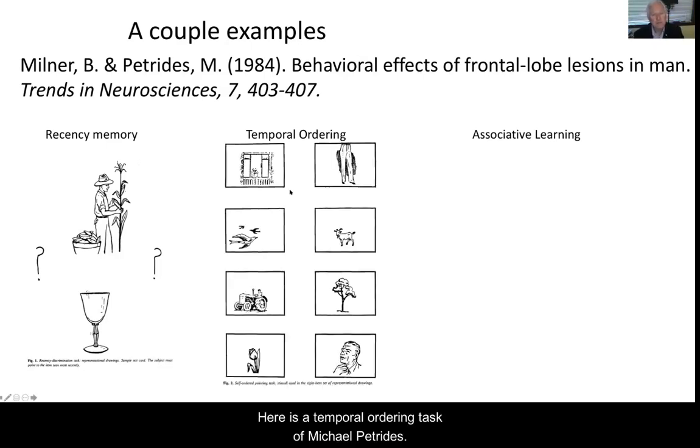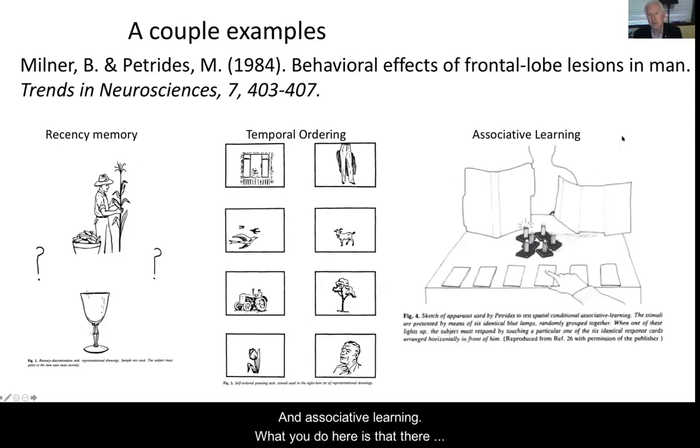Here's the temporal ordering task. In this version, there are eight pictures on a card and you have to point to one — say you point to the window. Then you're given a new card with the eight pictures in different locations, and you have to point to a different one. Patients with dorsolateral frontal lesions are impaired because they can't remember which ones they've pointed to — it's also a recency memory problem. And for associative learning: there are six identical cards and you've got to learn, when this light goes on, point to this card; when that light goes on, point to that card. We have all these associations all the time — why are red and green lights important? Because we've learned that association. The frontal lobe is playing a key role in this.